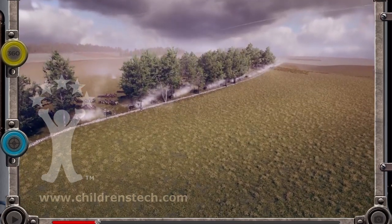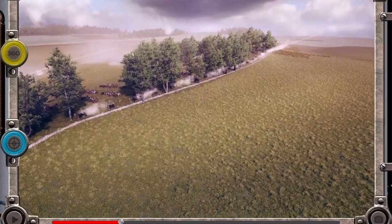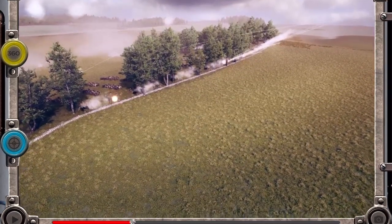Today, General Robert E. Lee begins his attack with the full force of 160 Confederate cannons, lined up on Seminary Ridge.